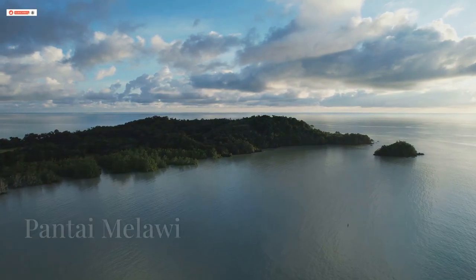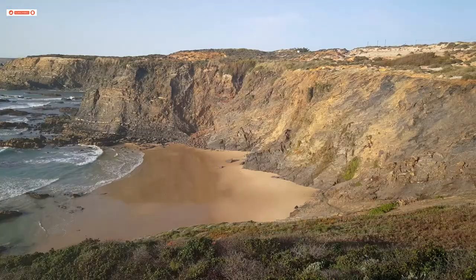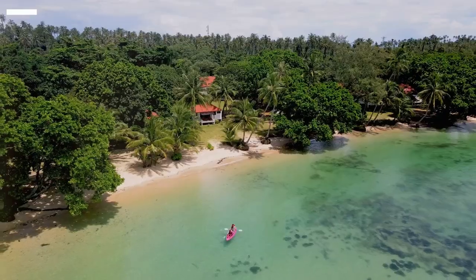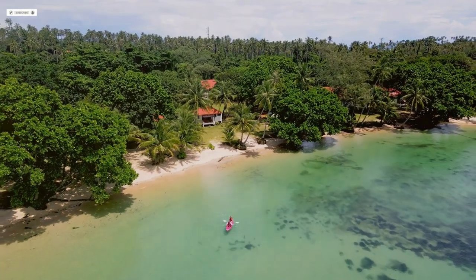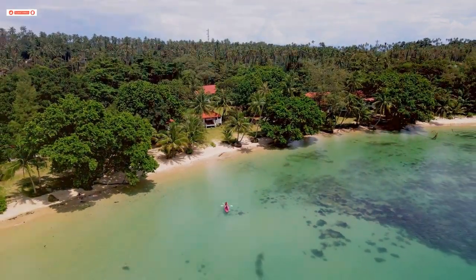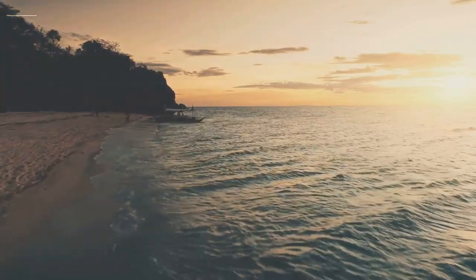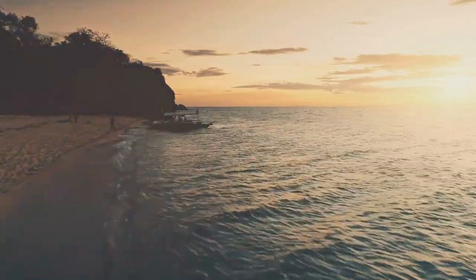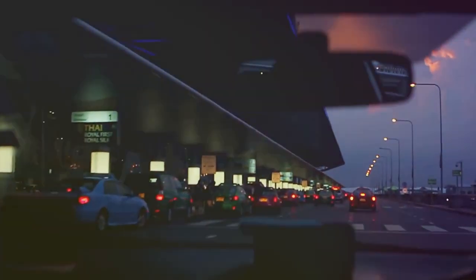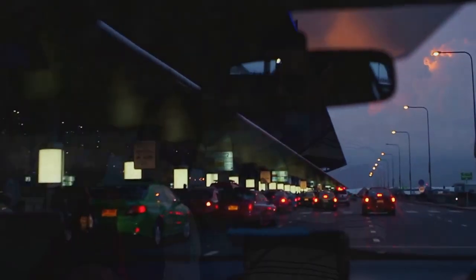Our final stop is Pantai Malawi, another popular beach in Kelantan known for its large, inviting shores. It's perfect for sunbathing, relaxing under shady trees, or enjoying exciting activities like jet skiing and kayaking. As the day ends, Pantai Malawi offers breathtaking sunset views, making it a favourite spot for photographers and sunset lovers alike. To reach Pantai Malawi, you can take a taxi or e-hailing service from the Kota Baru Bus Terminal.